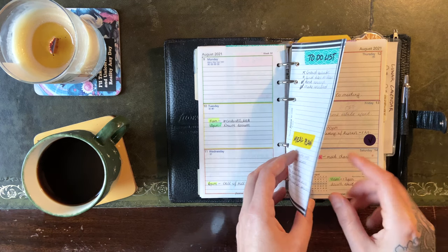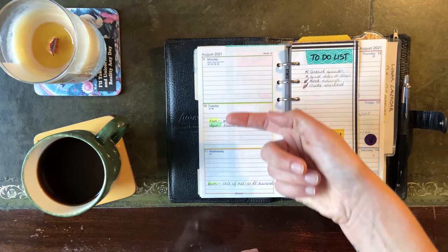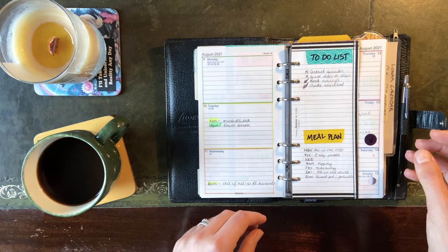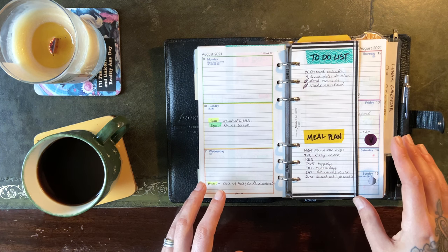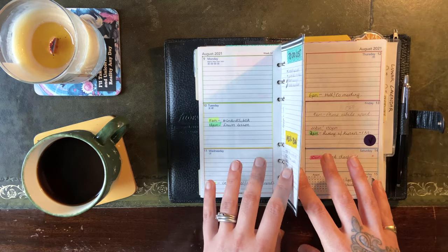I also use a highlighter to highlight my engagements and colour code them. So pink is a social, yellow is work, green is personal — you get the picture. It just means that at a glance I can quickly see work engagements, personal engagements, what time they're going to be, what days they're on, and it really helps me intuitively use the diary to plan without even really thinking about it.